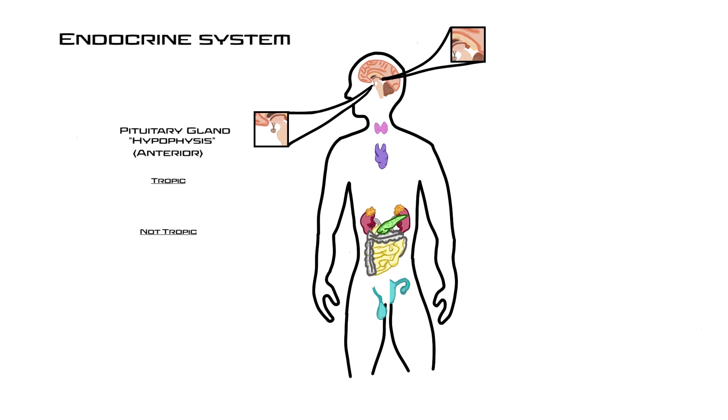The first tropic hormone is adrenocorticotropic hormone, also known as ACTH. Its target is the cortex of the adrenal gland, telling it to release hormones that then have an effect on the body. Next is thyroid stimulating hormone, or TSH, which targets the thyroid gland, causing it to release thyroid hormones into the bloodstream.